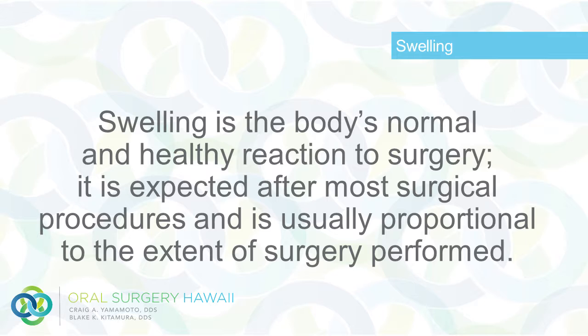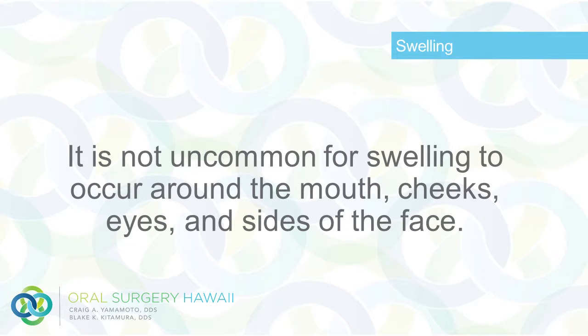Swelling is the body's normal and healthy reaction to surgery. It is expected after most surgical procedures and is usually proportional to the extent of surgery performed. It is not uncommon for swelling to occur around the mouth, cheeks, eyes, and sides of the face.